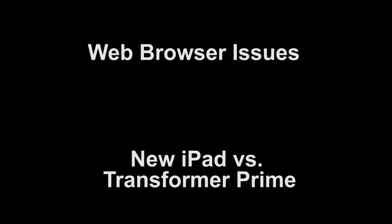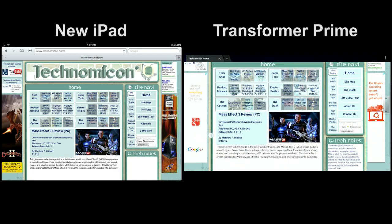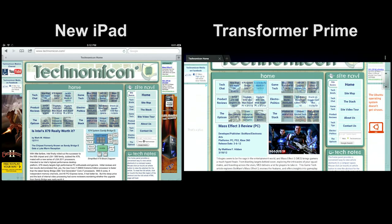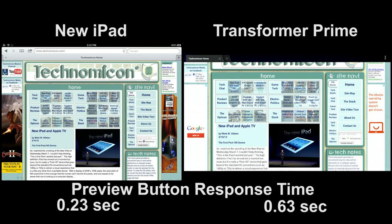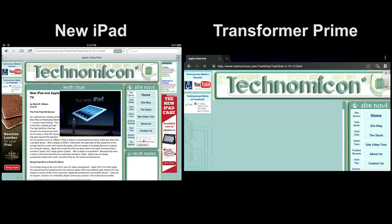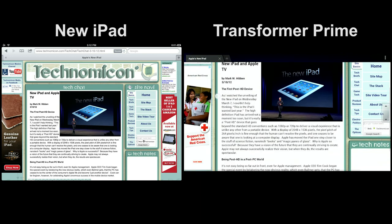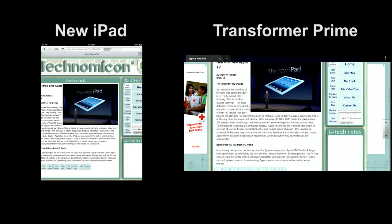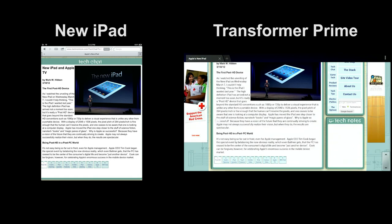We noticed some other issues in using the Transformer Prime's web browser. One of them is a basic slowness in responding to preview buttons, which are implemented with JavaScript so they're universally compatible with almost any browser. But the slowness was very consistent, and it just makes the browser seem very sluggish in navigating our site.